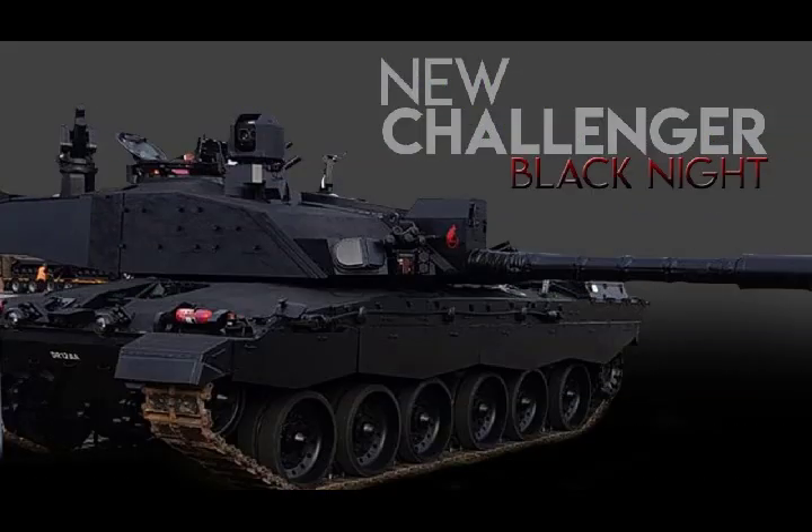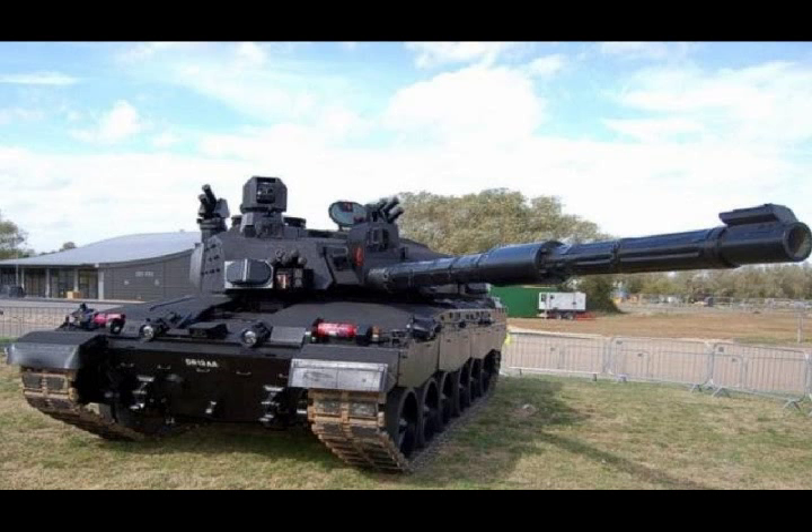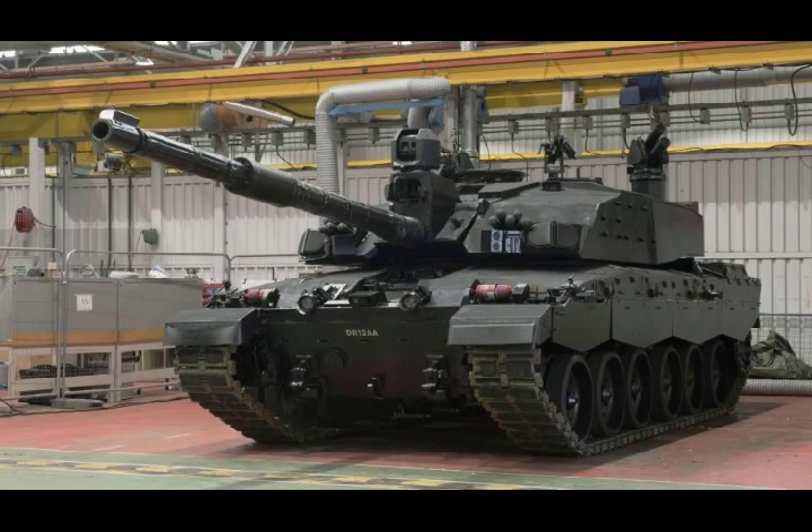Challenger 2 Black Knight. The Challenger 2 Black Knight technology demonstrator is an upgraded version of the British Army Challenger 2 main battle tank, launched by the company BAE Systems. The Challenger 2 has been the standard main battle tank in service with the British Army since 1994. The Black Knight is equipped with the Safran Paseo Commander's independent sight, Leonardo Thermal Imager for the gunner, and Leonardo Knight sight to provide hunter-killer capability for the gunner and driver. The Black Knight Challenger 2 was unveiled by BAE Systems in September 2018.